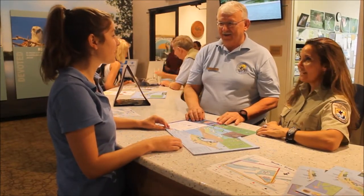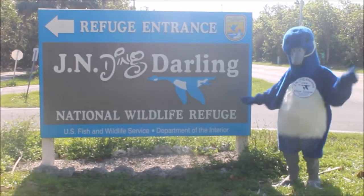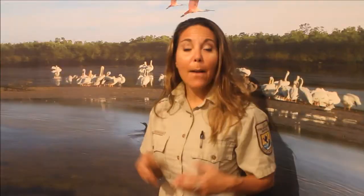And one of those refuges is... yep, you guessed it! The JN Ding Darling National Wildlife Refuge, where every day is a new adventure. But don't forget to visit our free visitor and education center. It's a great way to start your visit. There's exhibits, a beautiful nature store, and activities for the whole family.